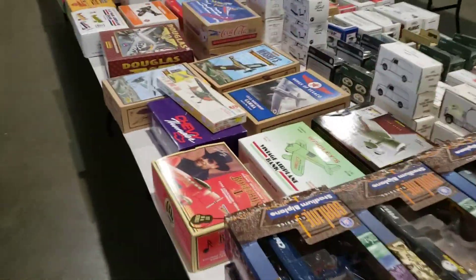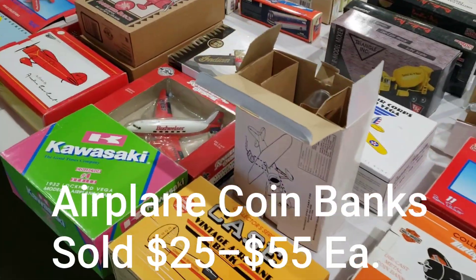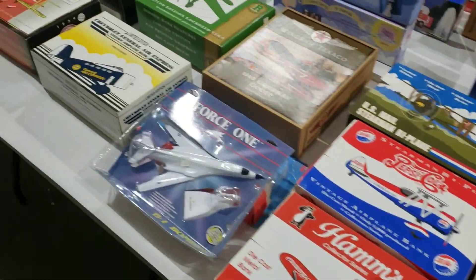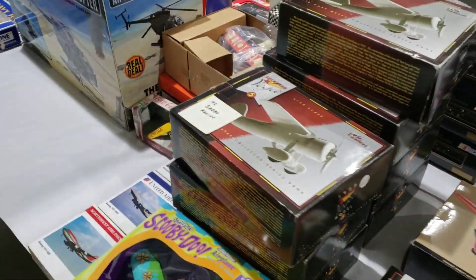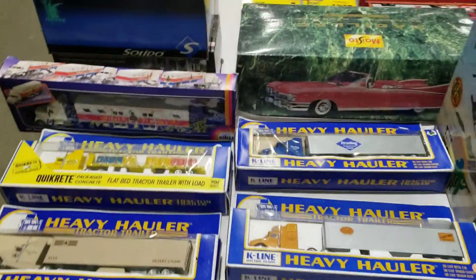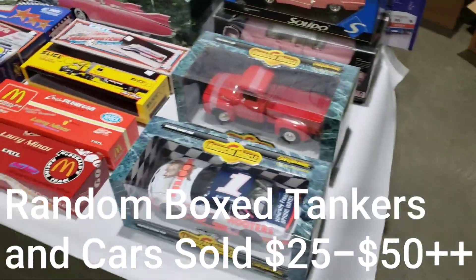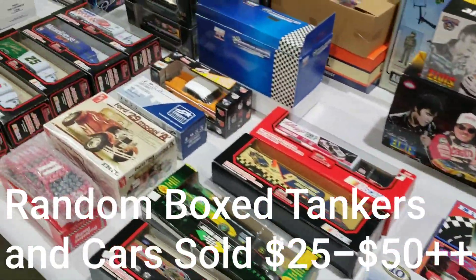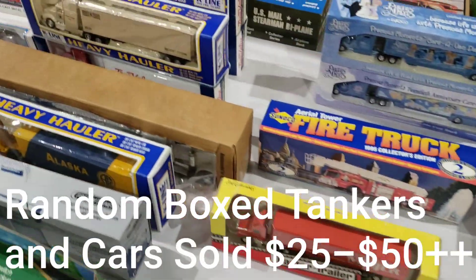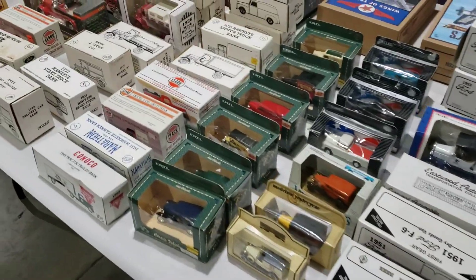This is gonna be a good one — lots of vintage airplane banks going on here, all still in the box. I will give you guys the heads up right now: I am not very knowledgeable when it comes to trains and all of this stuff. I'll do my best to try to get some good stuff today. I've done a little bit of research, so hopefully I can get some good deals. There's a lot of really cool stuff here today.